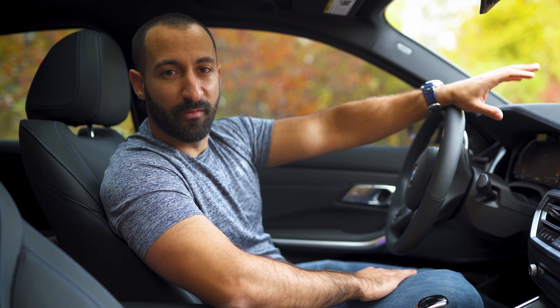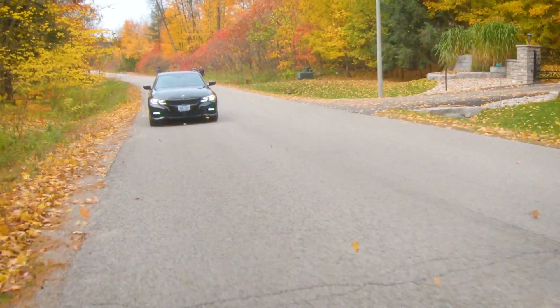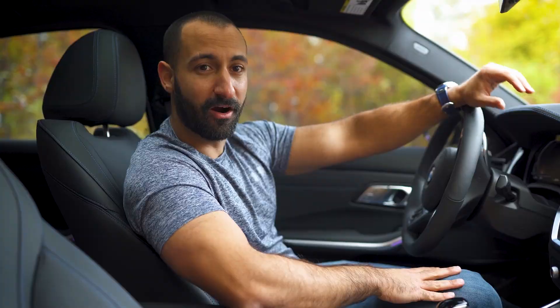For my 330, I optioned this car with the Driving Assistance Professional. It's going to allow me to cruise down the highway seamlessly, keep me centered in the lane, keep a safe distance from the car in front of me — it just makes cruising in this car perfect.